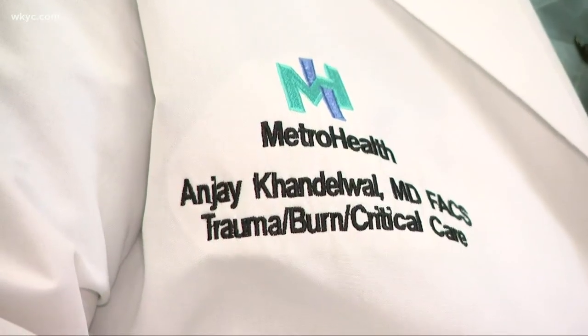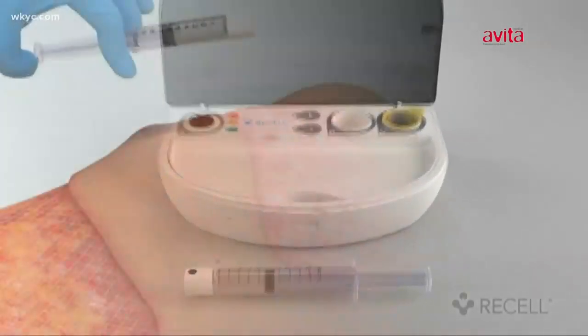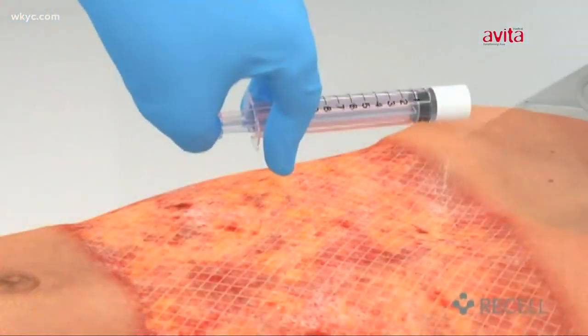Director of MetroHealth Medical Center's Burn Center, Dr. Anjay Kendallwall, says a recently FDA-approved treatment called Resel — basically spray-on skin — is providing faster healing and less pain, as well as a better look and function, compared to patients who didn't have the procedure.